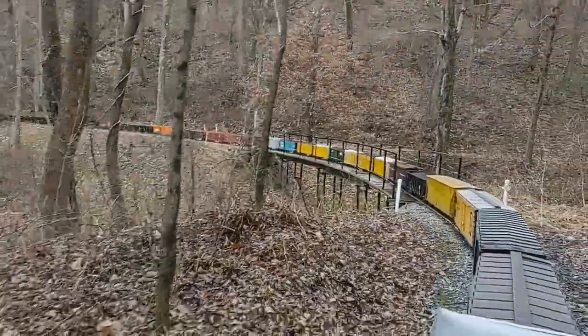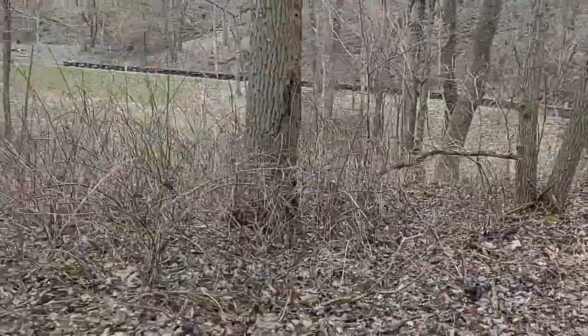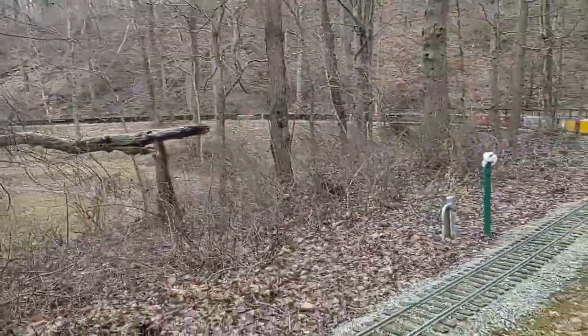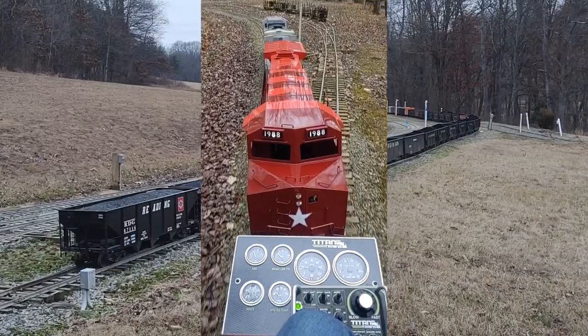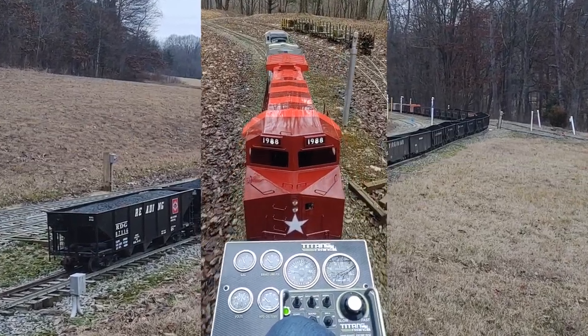We were easily pulling 50 loaded train cars on a harsh grade, on a curve, with only 1800 rpm and one-third speed on the throttle at 20 scale miles per hour. The train was over 300 feet long and weighed over 7,500 pounds.